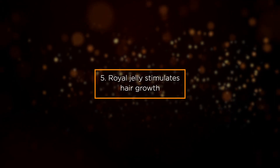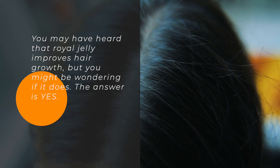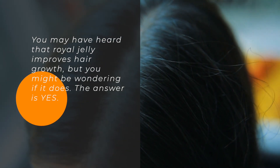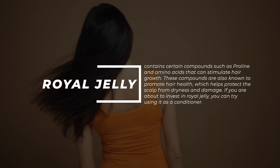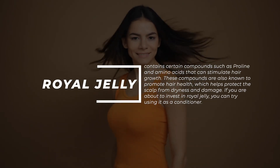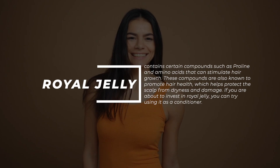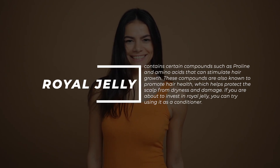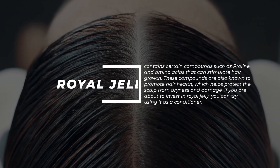Benefit 5: Royal Jelly Stimulates Hair Growth. Royal jelly improves hair growth — and the answer is yes. It contains certain compounds such as proline and amino acids that can stimulate hair growth. These compounds are also known to promote hair health, which helps protect the scalp from dryness and damage. If you are looking to invest in royal jelly, you can try using it as a conditioner.